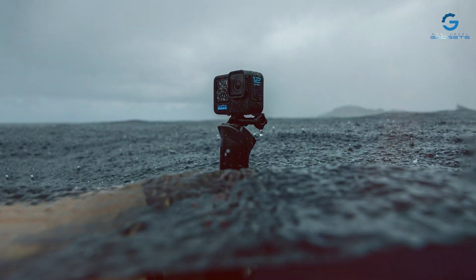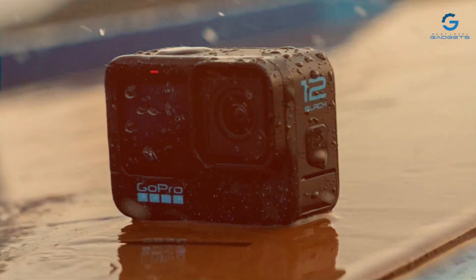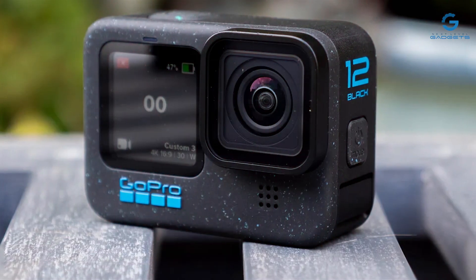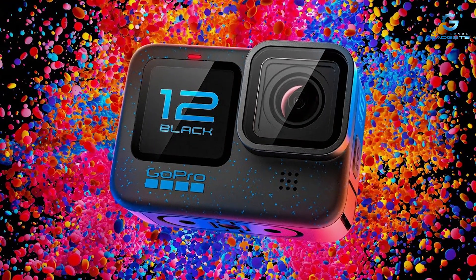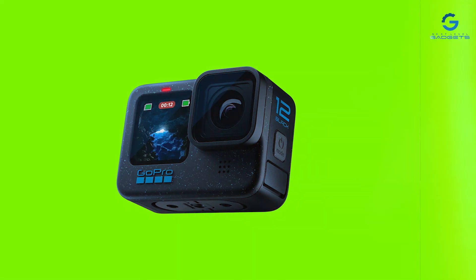Its cutting-edge technology ensures maximum effectiveness in diverse shooting conditions, whether you're capturing fast-paced action or serene landscapes. Built to withstand the rigors of vlogging, the Hero 12 Black boasts exceptional durability, making it the perfect companion for your adventures both indoors and outdoors. From bustling city streets to rugged mountain trails, trust in its robust construction to endure whatever challenges come your way.